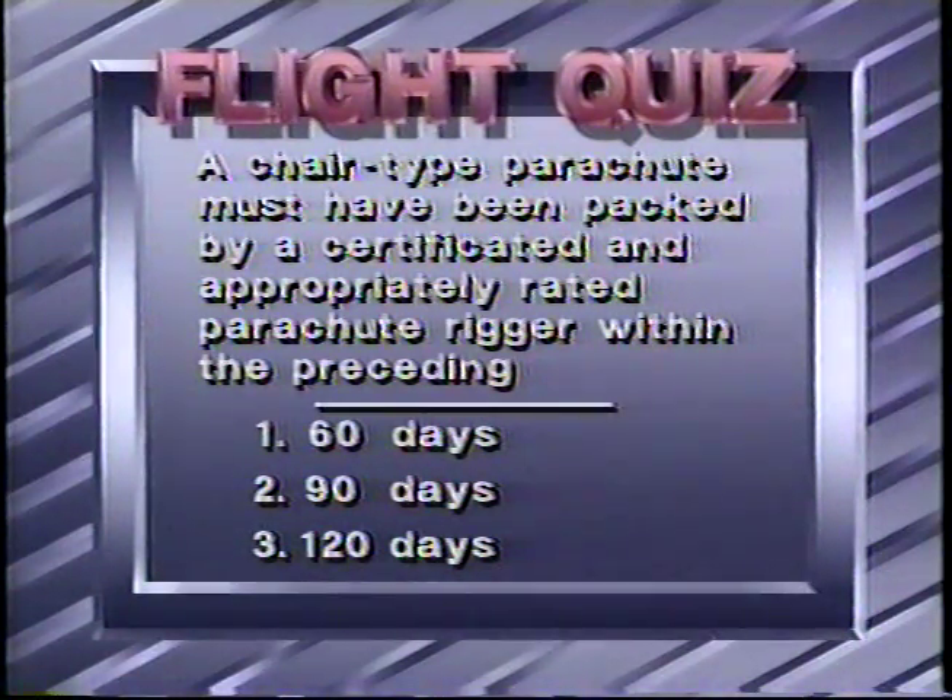...and appropriately rated parachute rigger within the preceding 60 days, 90 days, or 120 days. The correct answer is number three, 120 days.